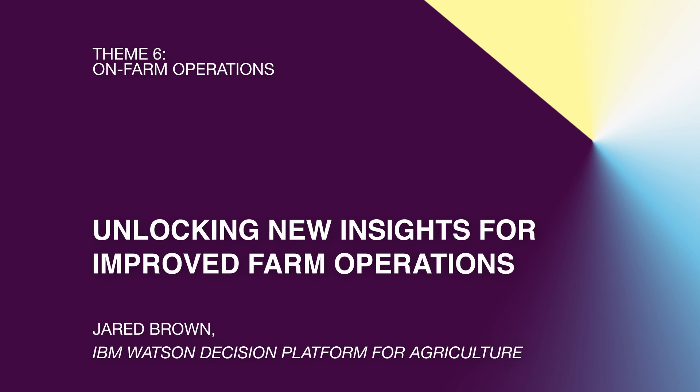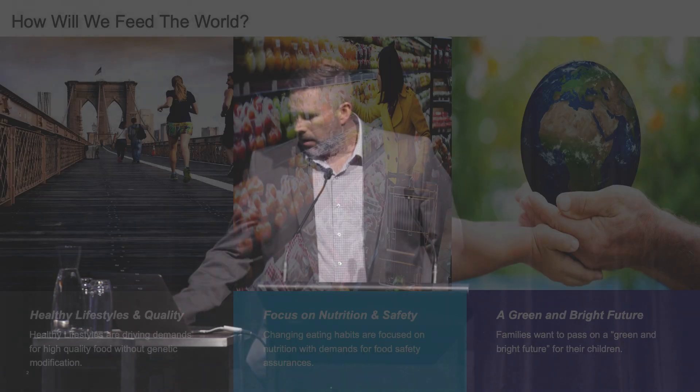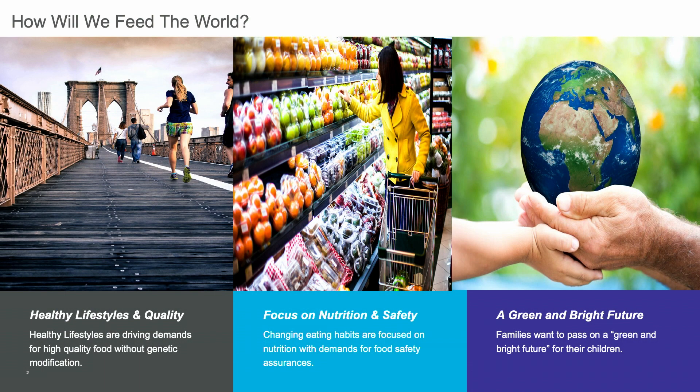Good afternoon. I'm Jared Brown with IBM. I'm here to talk about the Watson Decision Platform for Agriculture. If you can't tell, I'm from the US — I live in Kansas. We have a lot of wheat farms and corn and soybeans and barley and things like that.